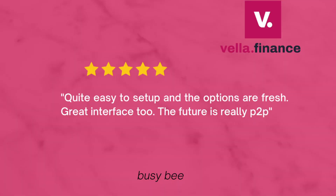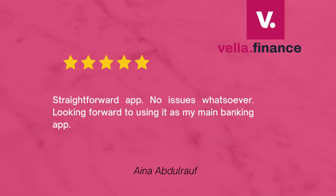Some people have actually reviewed the software and said amazing things about it. The first reviewer, Mr. BusyB — which I think is a nickname — gave it five stars and said it's quite easy to set up, the options are great, great interface, and the P2P feature is really good. Another person said 'Straightforward app, no issues whatsoever, looking forward to using it as my main banking app.' So people who have used the software are saying amazing things about it.